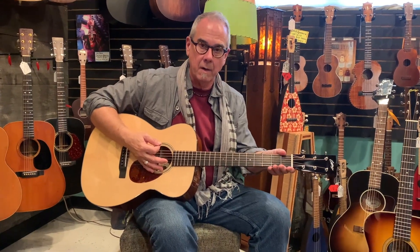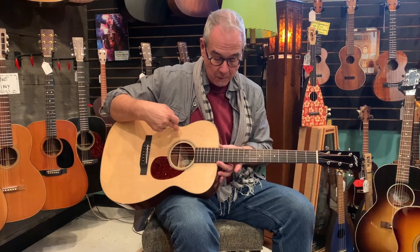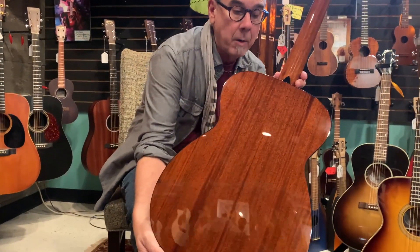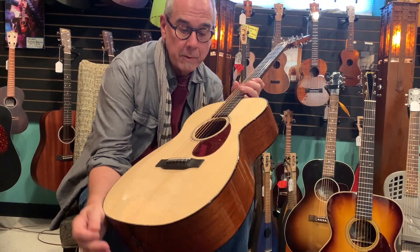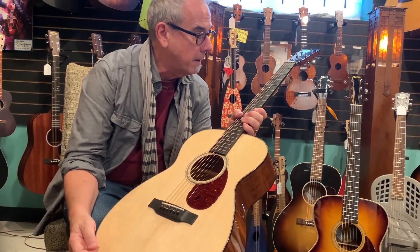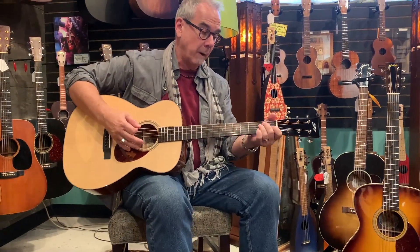This is just the best example of the model they can make. What we just got in is a Double-Oh 001 14-fret, a relatively new model. It's like a Double-Oh Martin with mahogany back and sides, a Sitka top, and little details like the pick guard is always beveled.